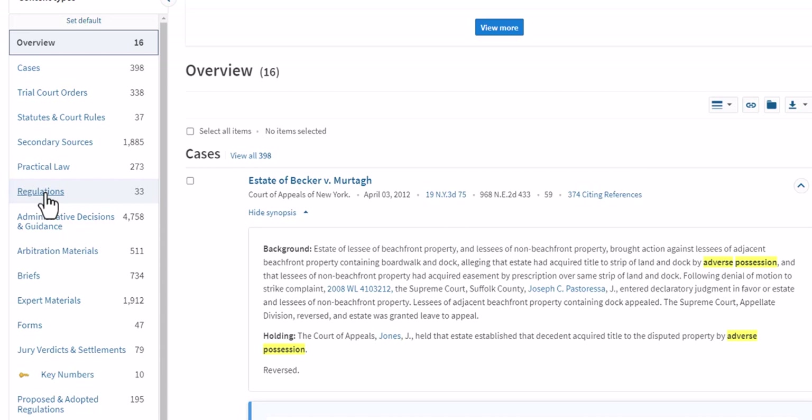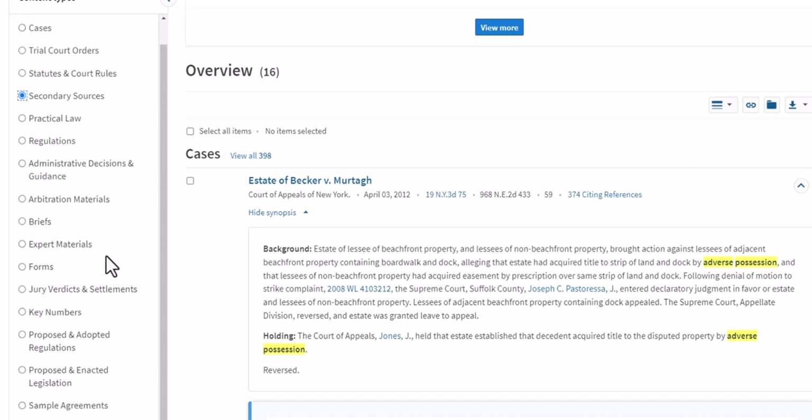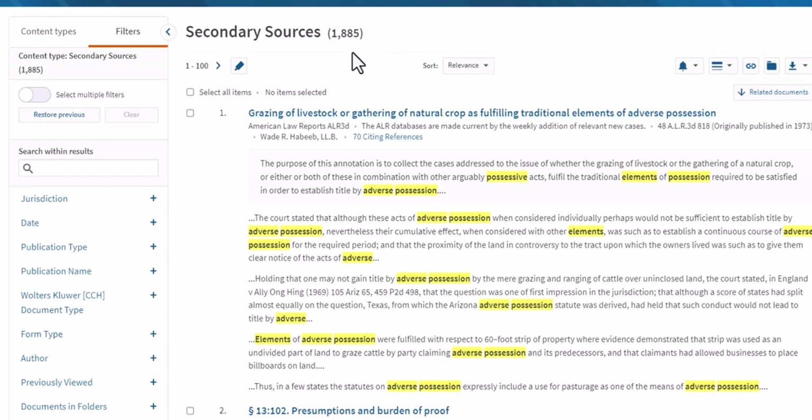Number one, it's going to tell you which of the three branches of government covers your matter — is your issue governed by cases, statutes, regulations, or a combination of those three? And the third reason that you go to a secondary source: any secondary source that you read is going to contain hyperlinks to the primary sources that control. So set the content types default not to overview but to secondary sources. Now when you run a search on Westlaw, the first content type you will see will be secondary sources, and indeed we have retrieved quite a few — just under 2,000 secondary sources listed by relevance that discuss adverse possession.